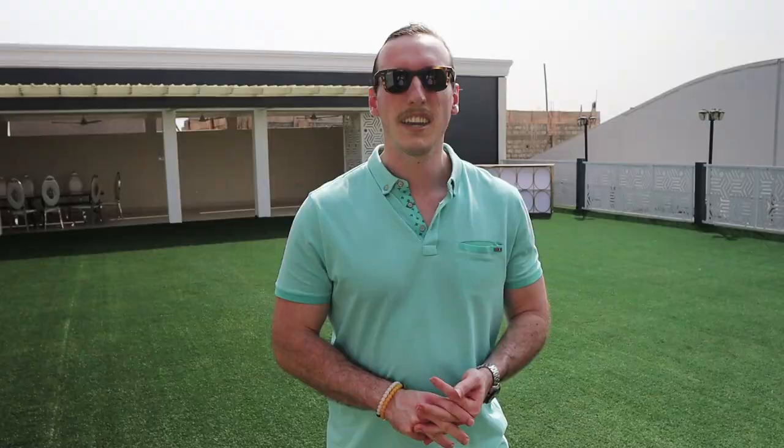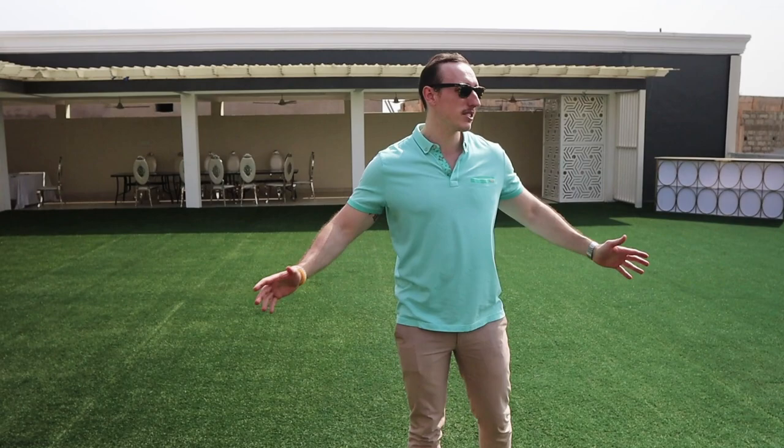This is another option they have at the top here — you have two different types of areas. You have the outside area, which is really big, unobstructed and obviously outside. Then you have another area inside where you have some fans and tile flooring. So if you want to throw some tables on the inside, you can have a little dance floor out here as well.